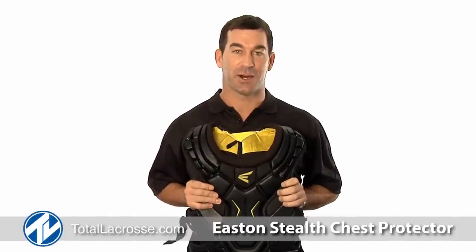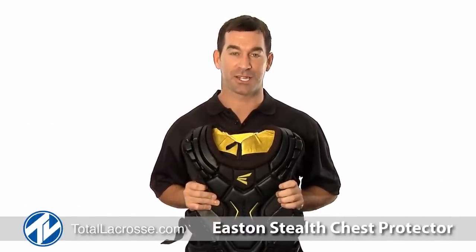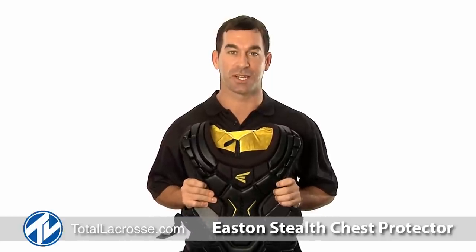Welcome to Total Lacrosse. I'm Casey Powell, world champion and member of the Easton Lacrosse team. For all you netminers out there, we've got you covered with the new Stealth Goalie Chest Protector.